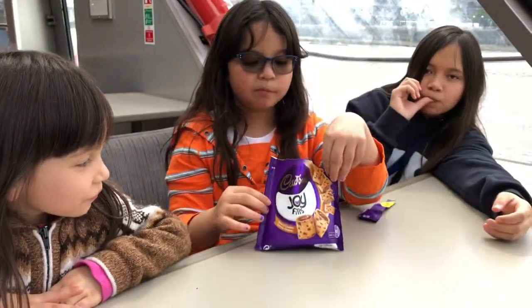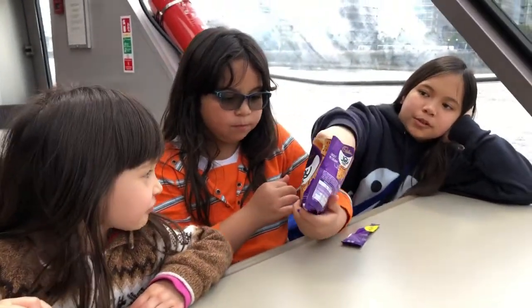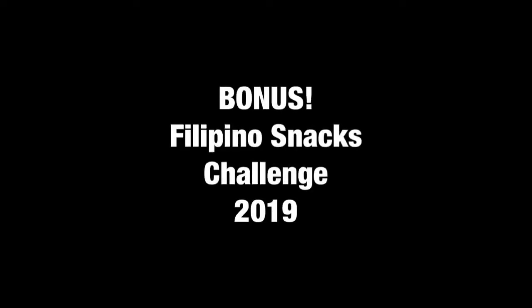That was your last snack. But the aftertaste is actually a little gross. Okay guys, say bye! Bye!